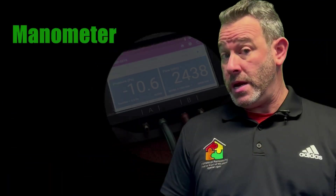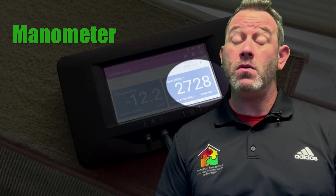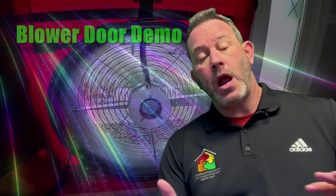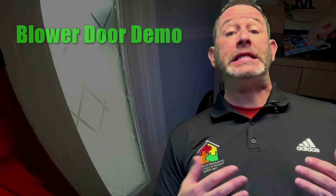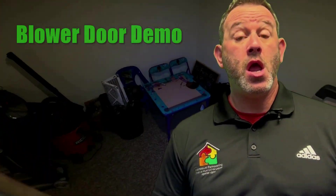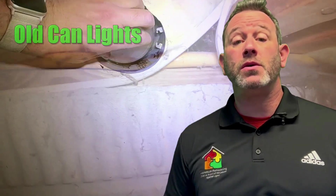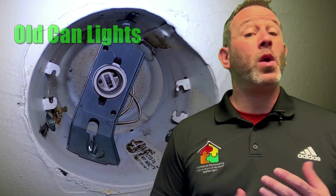The way that the blower door test works is that a large industrial-sized fan is set up at your front door. The fan gets turned on with a special meter attached to it that detects the flow and the pressure. While the fan is pulling air out of the house — known as depressurization or creating negative pressure — new air replaces the air that leaves. The new air comes in through all of the cracks and crevices and holes around the house. And that's the point — we want to seal all those up.